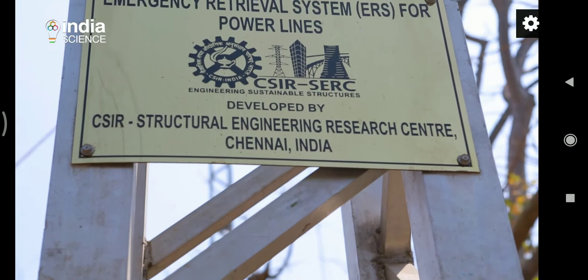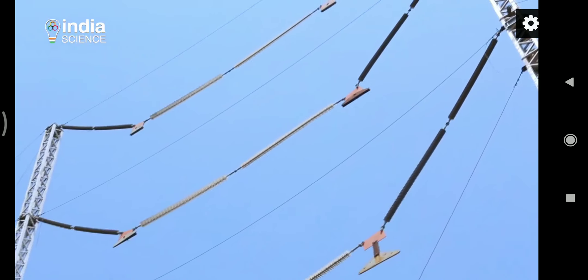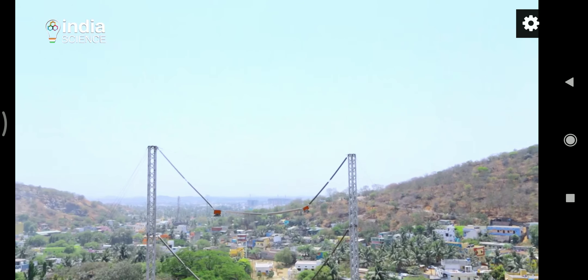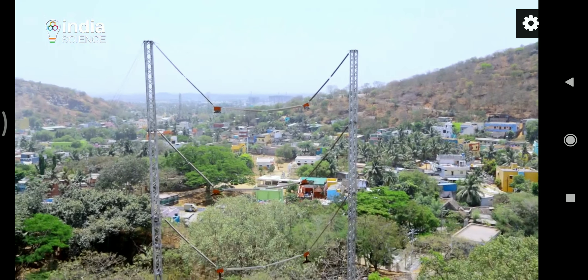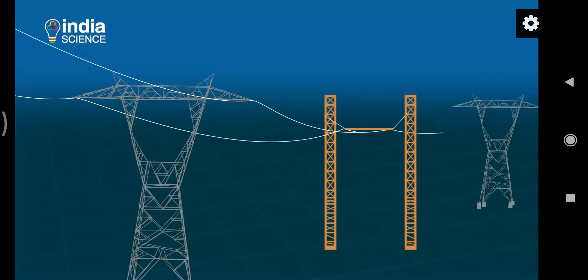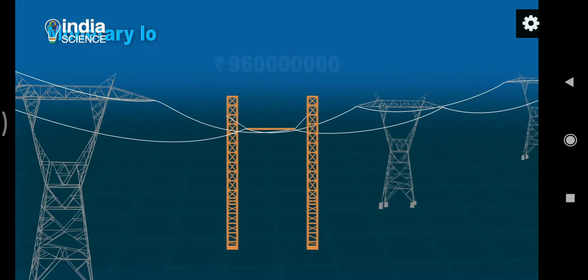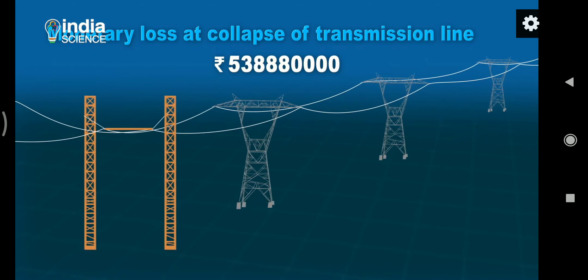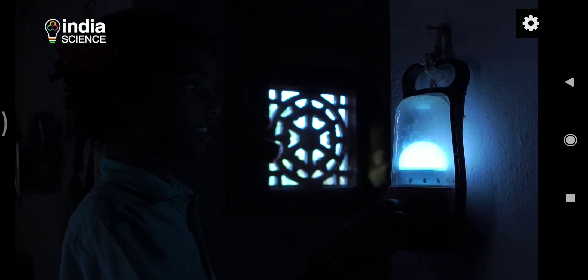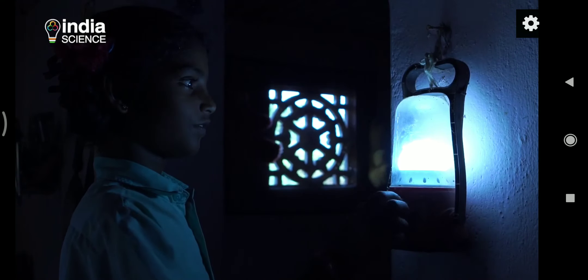We can develop any transmission line tower by using this modular system. ERS is a lightweight temporary structure that can hold the transmission line in place of damaged poles. It is easy to use, and its lightweight makes it possible to be carried to all kinds of locations. It can easily be installed in all soil types and assembled in a short span of time. The state electricity boards as well as distribution companies can cut their losses while consumers get their right of uninterrupted supply.